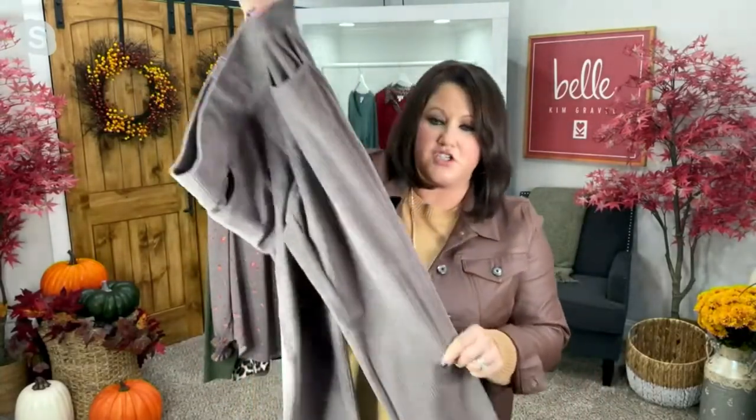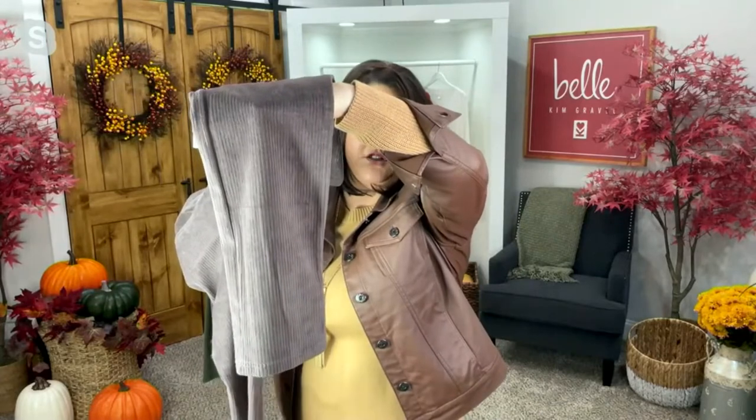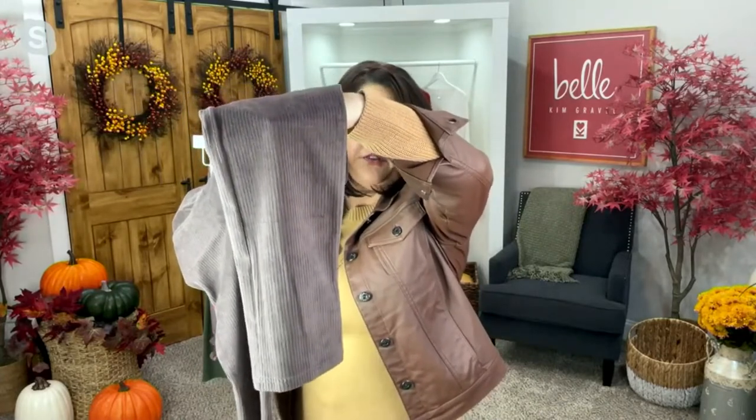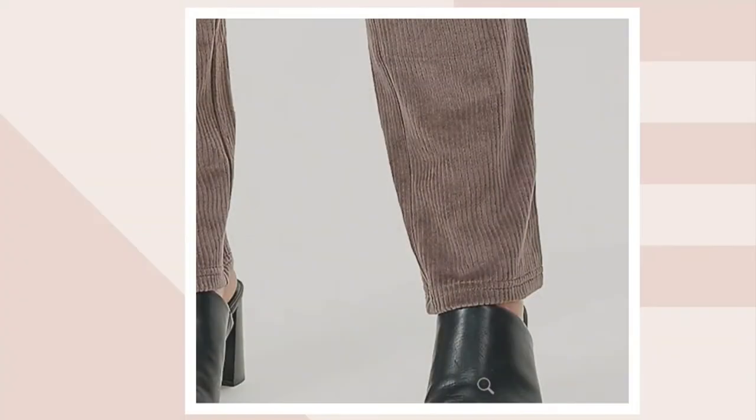What you're going to love about these is the straight leg — kind of what we just talked about with those jeans. They've got a straight leg, so right from the knee down it's going to be totally straight in this corduroy. And the corduroy is not like a fine pinwheel corduroy.